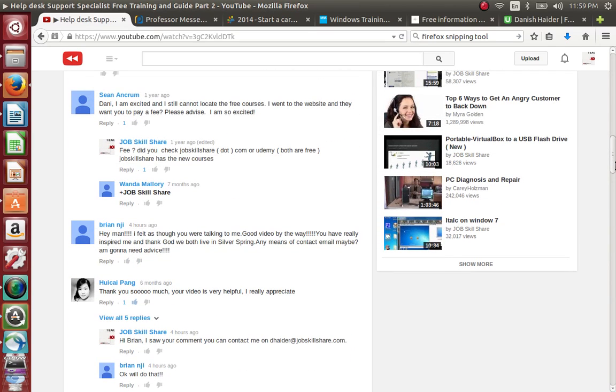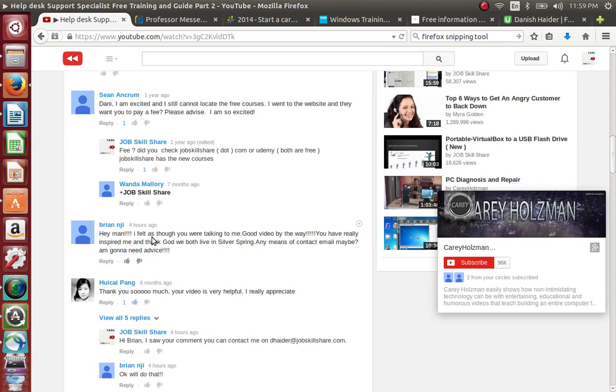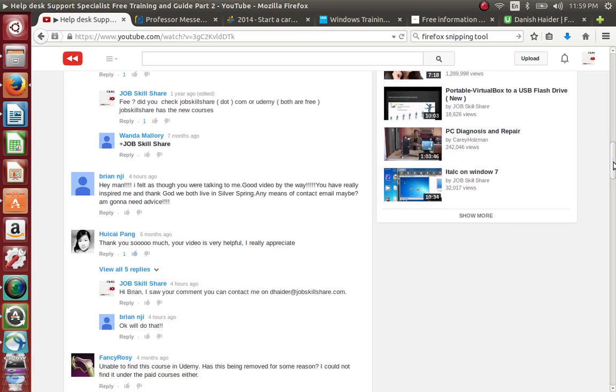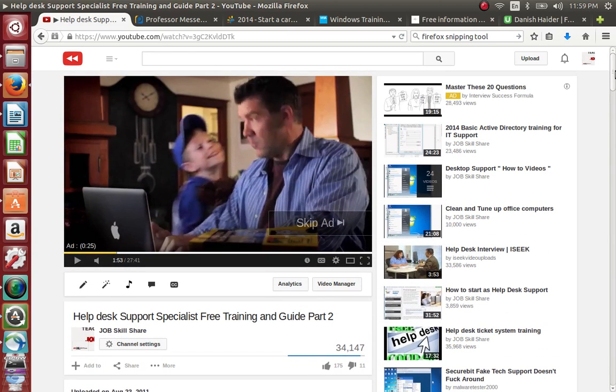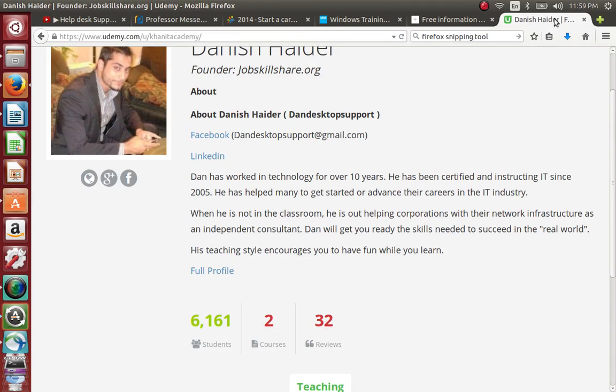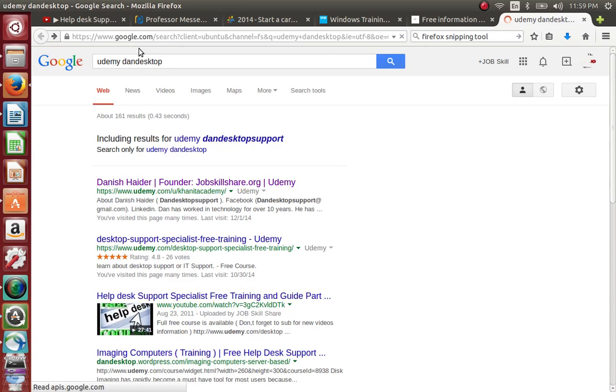In those videos I basically told people how to start your IT career and how to make things easy for yourself. You guys can see all the comments — for example, this person says 'Hey man, I felt as though you were talking to me.' So I put my scenario, presented this video, and it helped a lot of people. After this I created a course because a lot of people were asking me to. At that time I had only 10 students and now it's more than 6,000 on Udemy. It's not an open course — you can go to Google, type 'Udemy help desk,' and the first result is my name, Danish Heather, founder of jobskillshare.org.